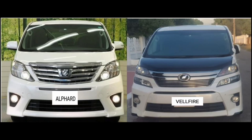The Toyota Alphard and Vellfire are two of Toyota's most prestigious multipurpose vehicles. These cars have been around since 2002, with the Alphard aiming to be the most prestigious of the two.